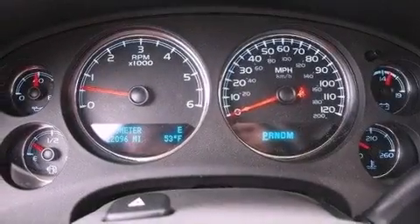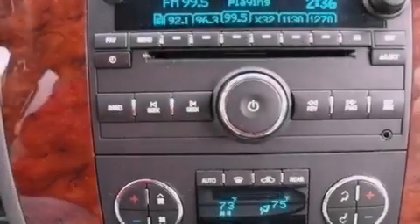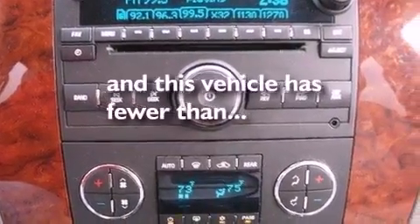Active fuel management, running boards, an anti-lock braking system, dual power seats, and this vehicle has less than 23,000 miles.